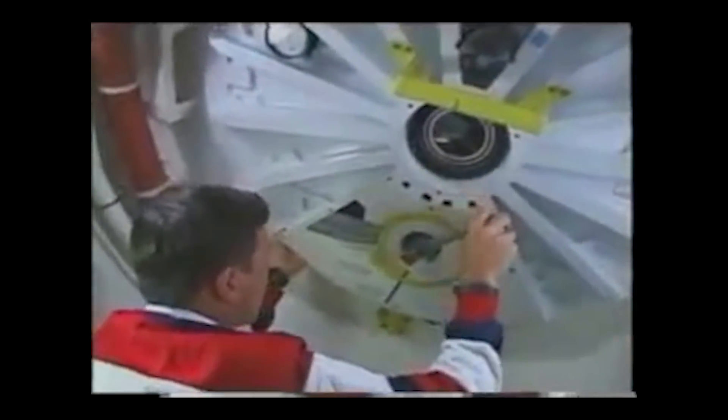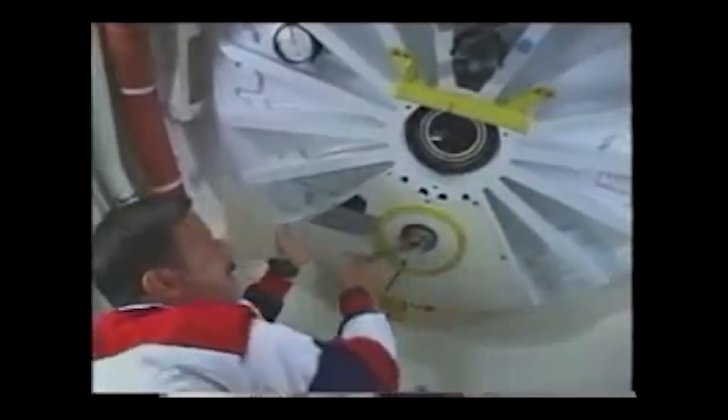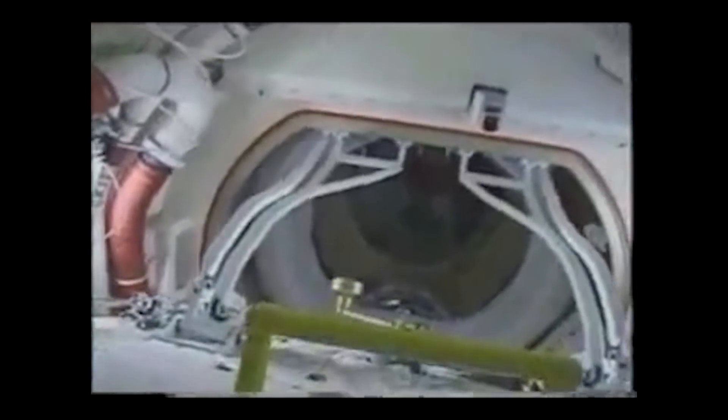So Doc went in there and opened the hatch, and on the other side of the hatch was the Expedition 2 commander, Yuri Usachev, who had been mentioned many times. Yuri was very, very happy to see us. He gave a formal handshake and then a big hug, and everybody was very happy to see each other.